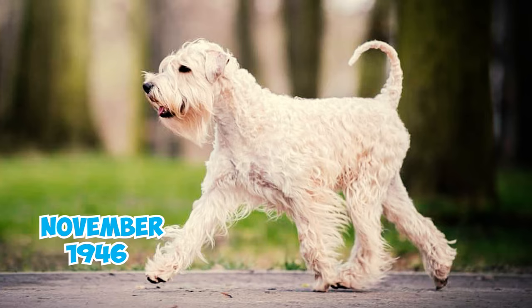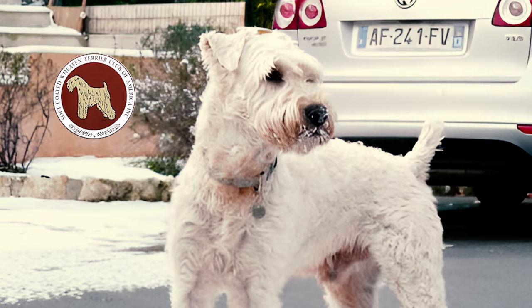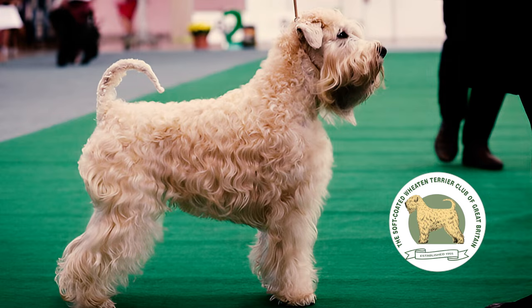Number twenty-six: the first Wheatons were exported to the United States in November 1946, but serious interest in the breed took another 10 years to develop. The Soft Coated Wheaton Terrier Club of America was established in 1962, seven years after the formation of the Soft Coated Wheaton Terrier Club of Great Britain. The AKC recognized the breed in 1973.